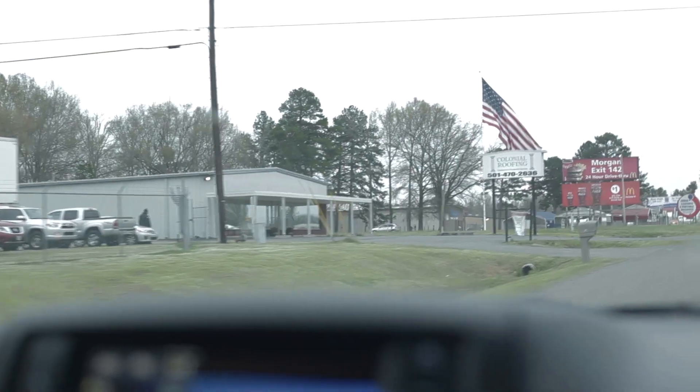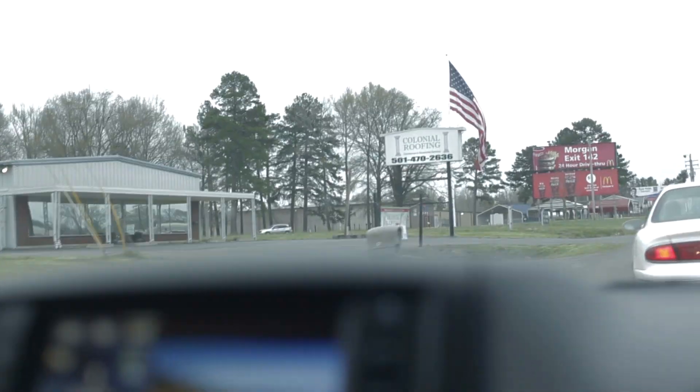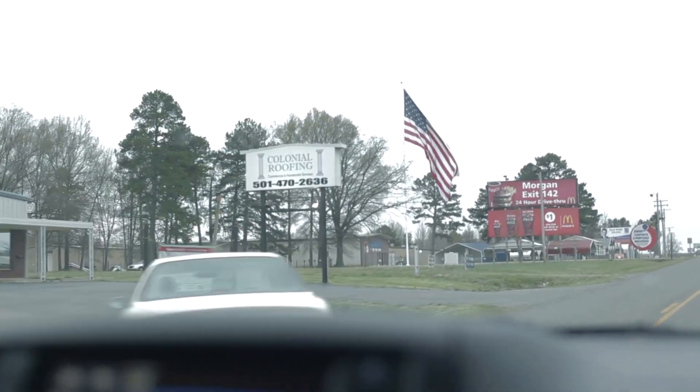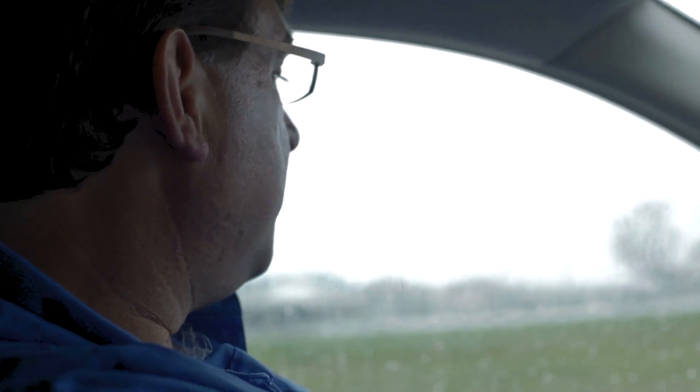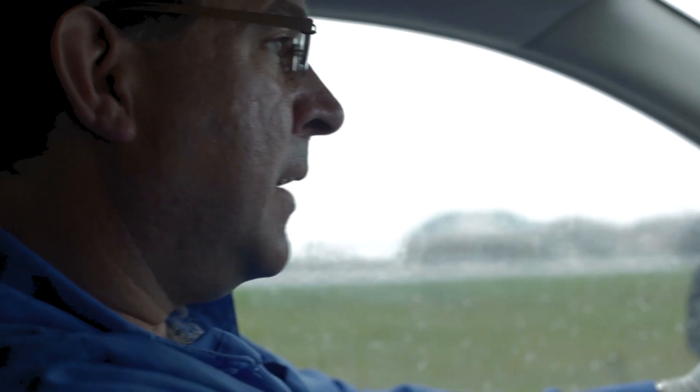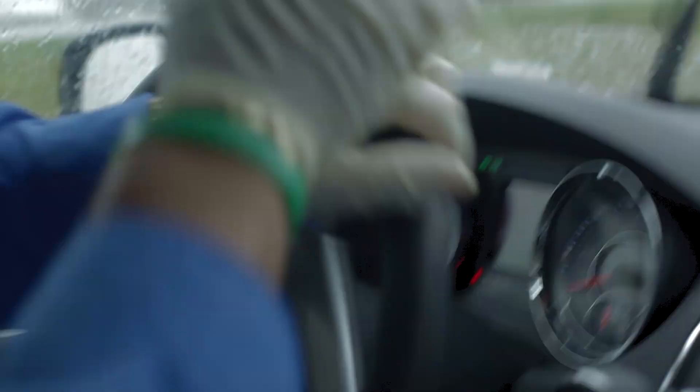This appears to be the command center, and we are going to go in there and talk to a few people. After being in command center meetings for two hours today, we finally got approval to officially deploy in the Exxon Mobil tar sands oil spill.